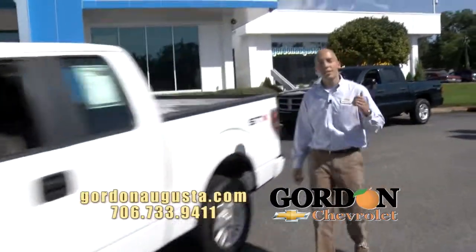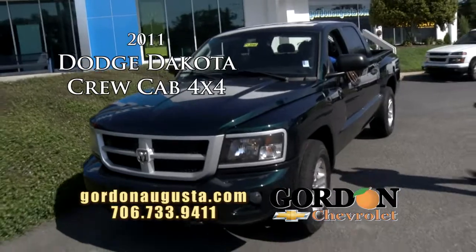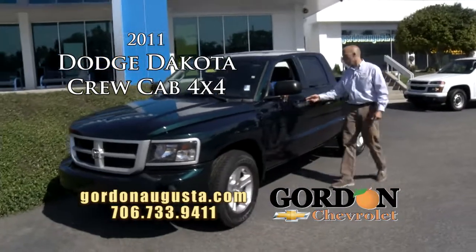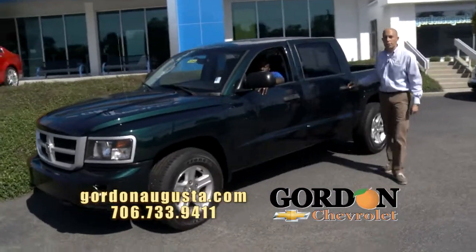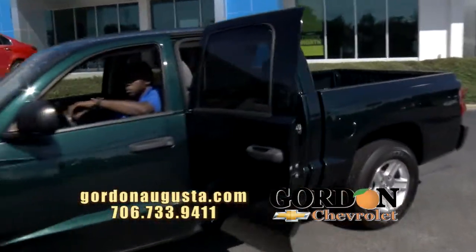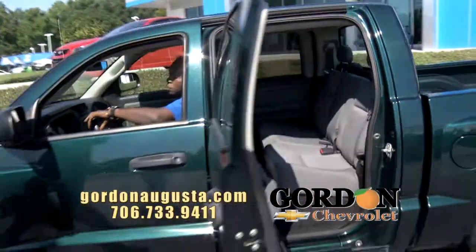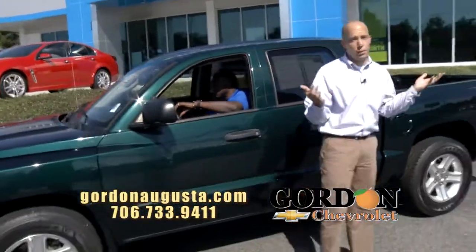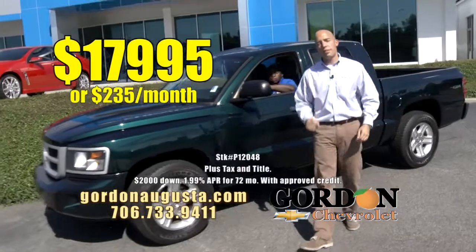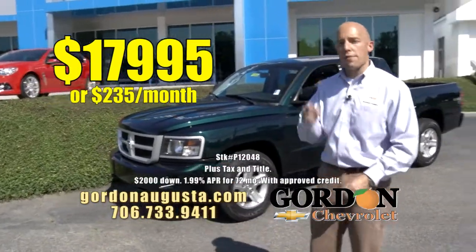Coming up behind that, a 2011 Dodge Dakota — not just any Dakota, a 4x4 Big Horn Edition. We're talking full crew cab on this Dakota. Look inside this truck: titanium interior in the back, green metallic on the outside. Full four-wheel drive truck that is like new, low on the miles, low on the price. The '11 Dakota: $17,995, or $235 a month.